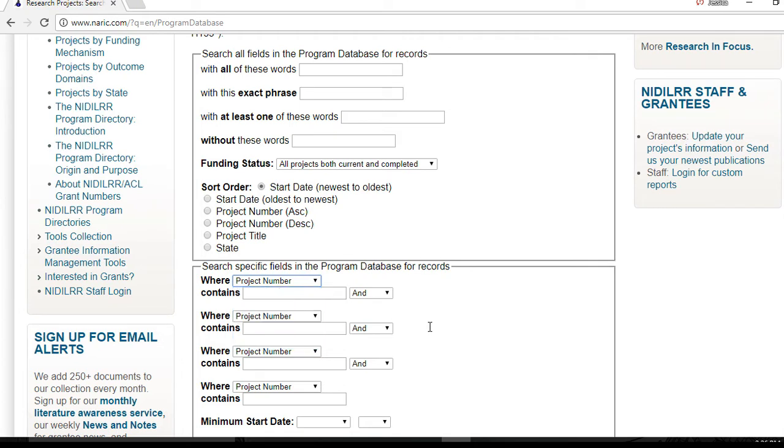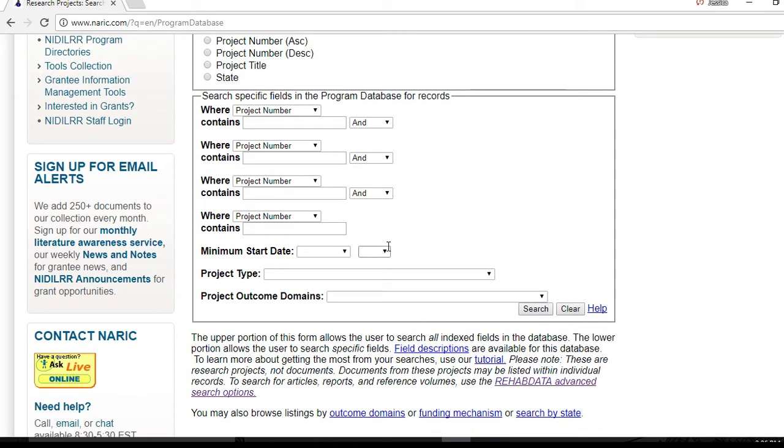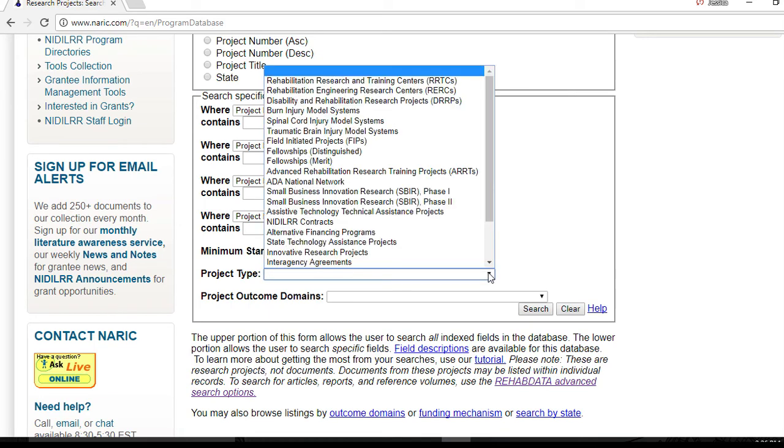If you are interested in projects funded in a specific time period, you can look for projects funded from a specific year going forward. You can also search by project outcome domains or funding mechanisms.